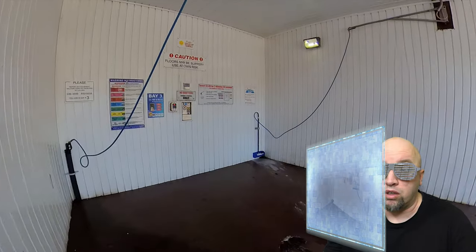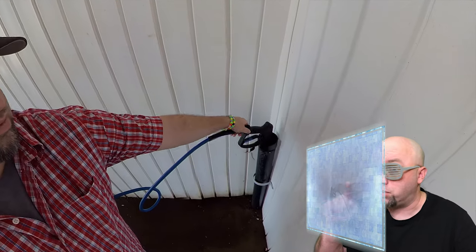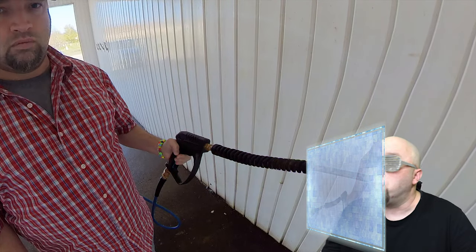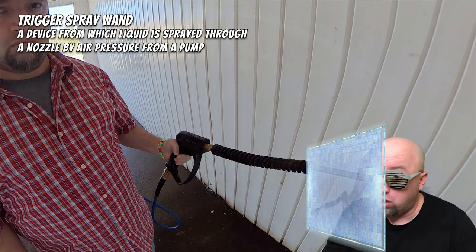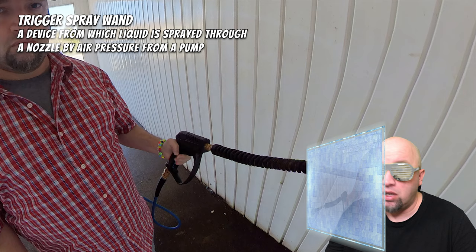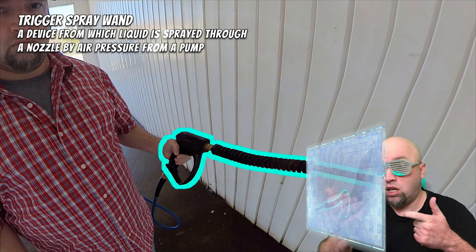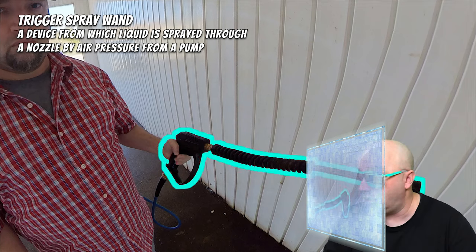We're getting a really good look on the inside of the bay. Behind him I see a drain for the undercarriage of the car — the undercarriage is below the car. I see something interesting in that holder. Computer, pause the video and identify what is on the screen. The computer says that is a trigger spray wand — a device from which liquid is sprayed through a nozzle by air pressure from a pump. You hold the trigger, water comes out, and you spray your mat and your vehicle.